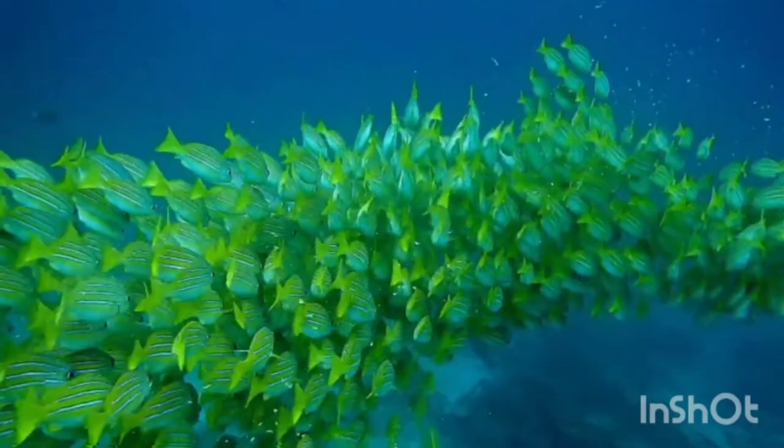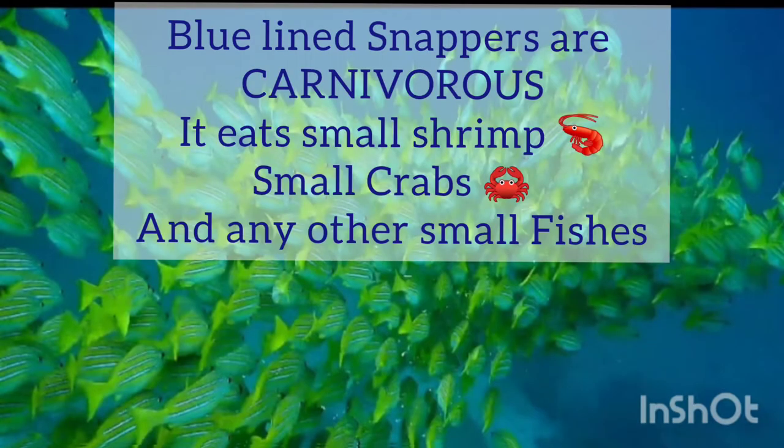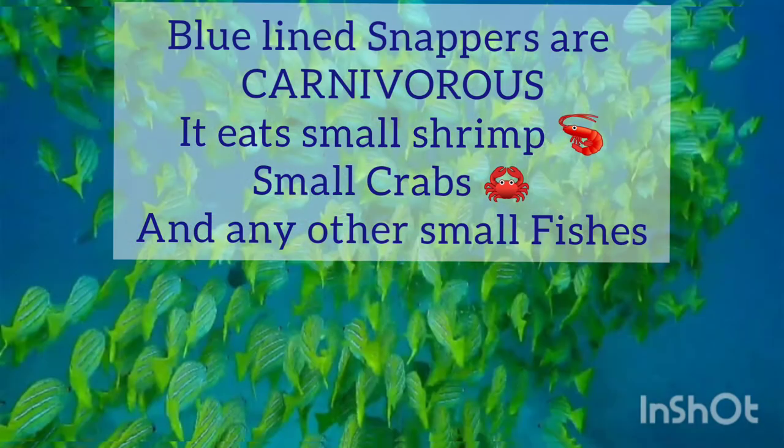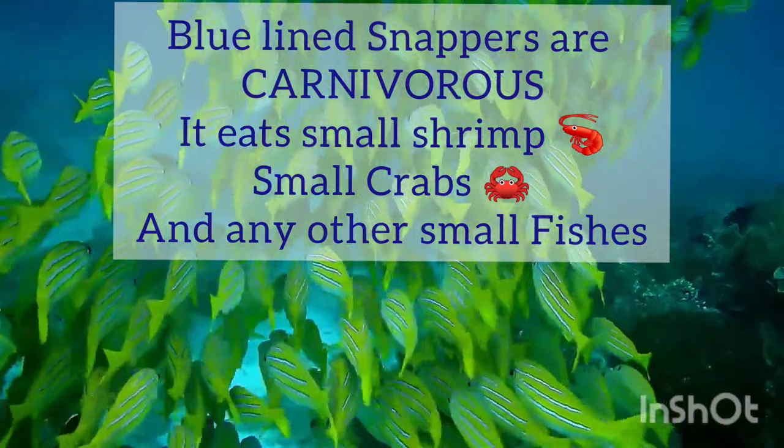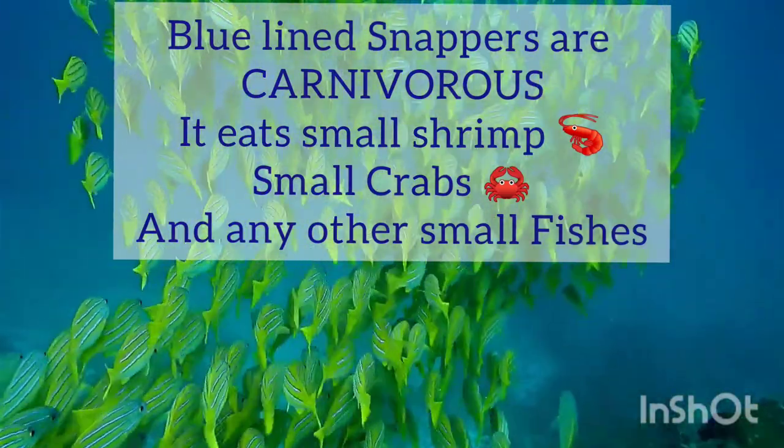Blue-lined snappers have a varied diet, feeding on fishes, crustaceans, stomatopods, cephalopods, and plankton as well as algae. Their diets vary with maturity and locally available prey items.